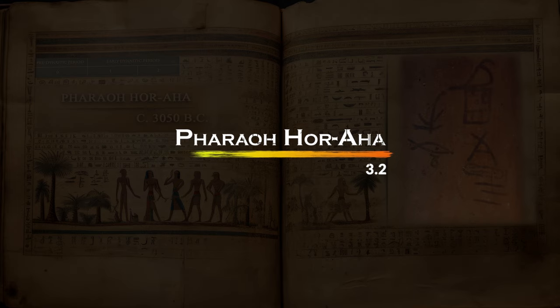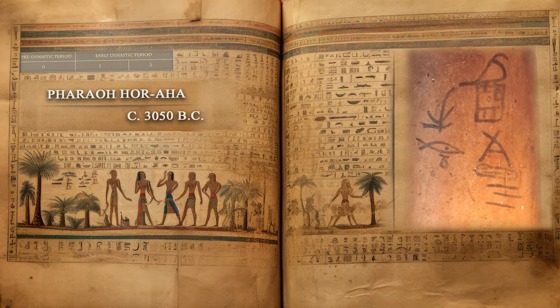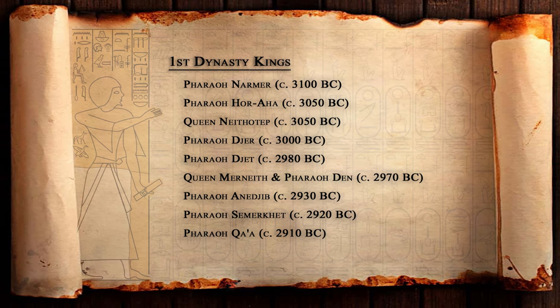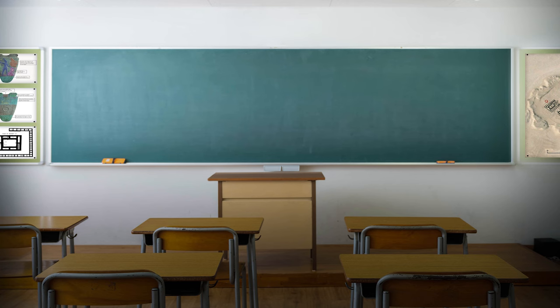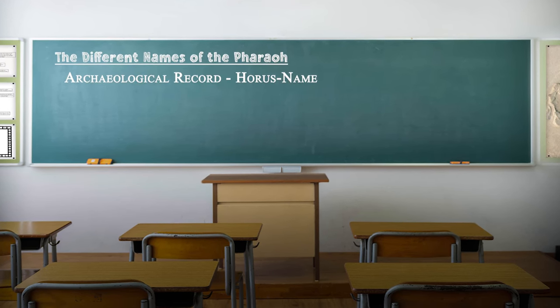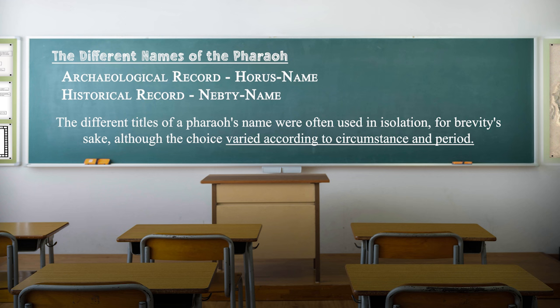Pharaoh Horoha inherited a unified kingdom from his predecessor Narmer and became the first king of the first dynasty. The commonly used name Horoha is a rendering of the pharaoh's Horus name, more fully given as Horus Aha, meaning 'Horus the fighter.' For the early dynastic period, the archaeological record refers to pharaohs by their Horus names, while the historical record — as evidenced in the Turin and Abydos king lists — uses an alternate royal titulary, the nepti name. The different titles of a pharaoh's name were often used in isolation for brevity's sake.